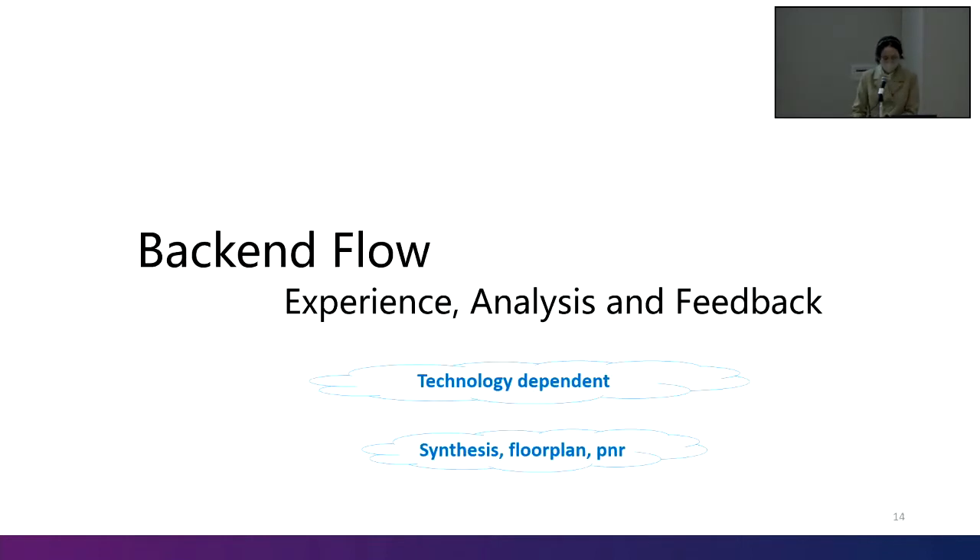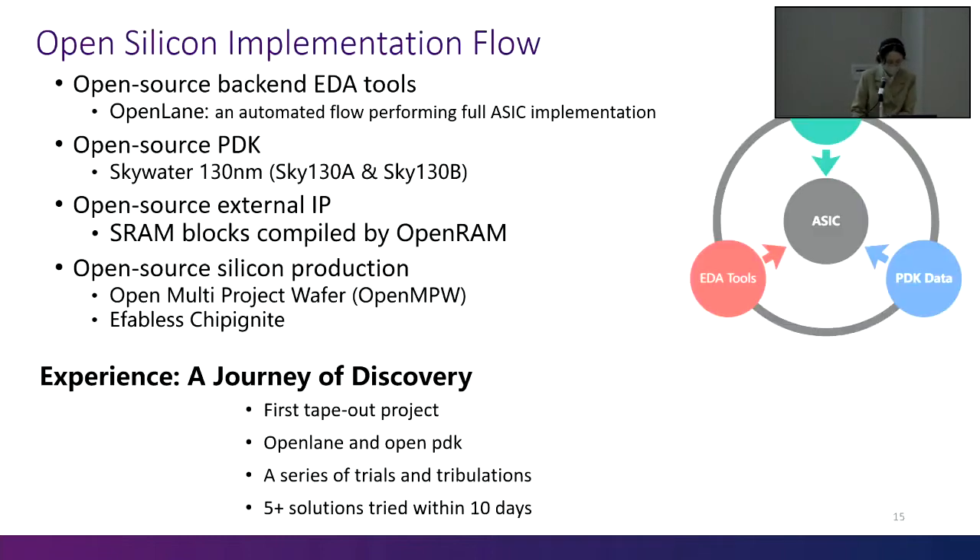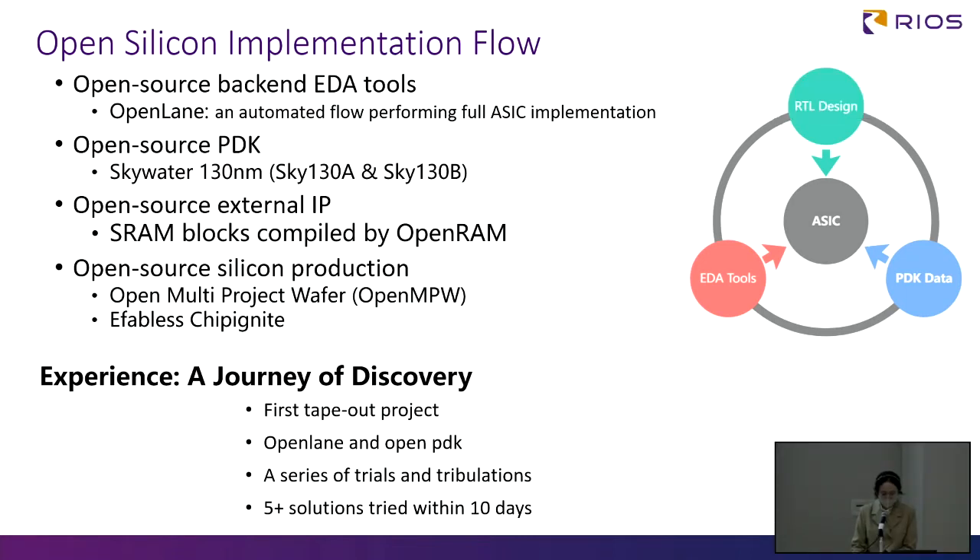Regardless of the implementation, the front-end is technology-independent. Once the front-end has been completed, the core needs to be hardened. In 2020, SkyLane introduced OpenLane, an automated flow performing full ASIC implementation from RTL to GDS. SkyWater also launched its own PDK. In large-scale projects, external IPs are usually used to speed up the process. For example, OpenRAM, a famous open-source memory IP, serves as the I-cache and D-cache in our processor. Thanks to ChipIgnite and the Google-sponsored OpenMPW program, the threshold for chip design is further lowered. This is the first time in our life that we have designed and taped out. OpenLane and OpenPDK are used to harden our core.